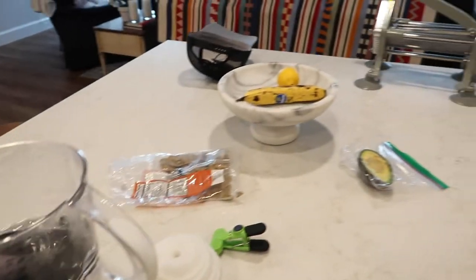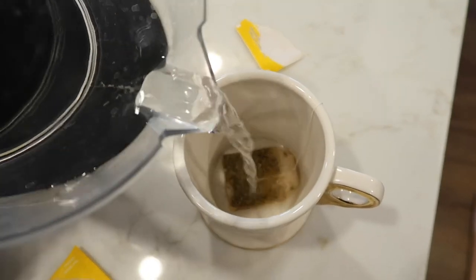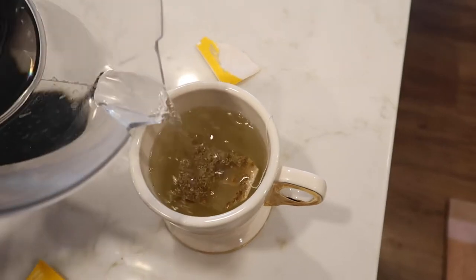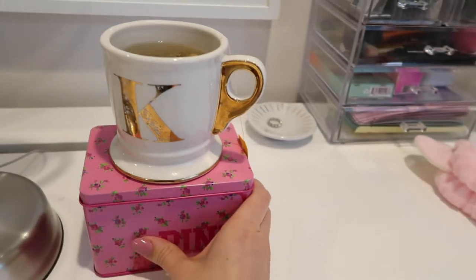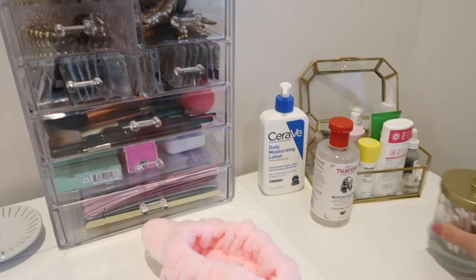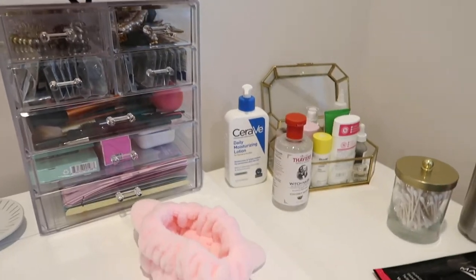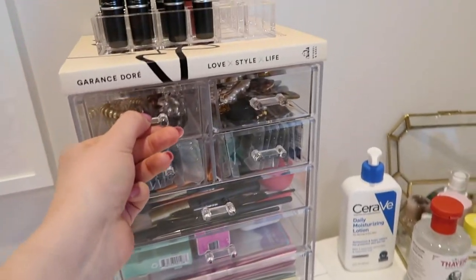Now that I have my yummy tea steeping for the next few minutes, I wanted to show you guys my little skincare setup. This is my skincare corner — I've probably shown it to you before but I just wanted to show you again. I have all my makeup in these drawers, but this is probably my favorite part.